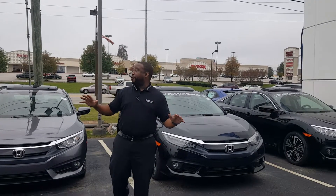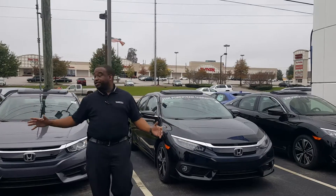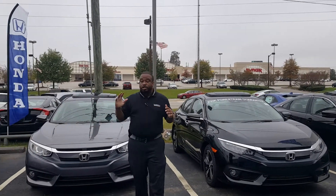AJ Petway here at Tamron Honda. First of all, I want to thank you for your interest, Corey, in the brand new 2017 Honda Civic. As you can see, I have a myriad of colors, a myriad of different trim models.